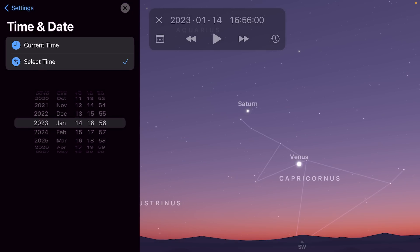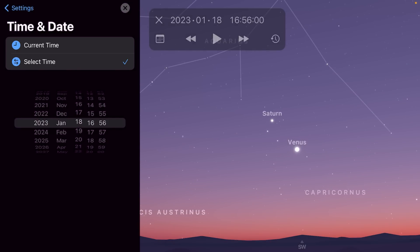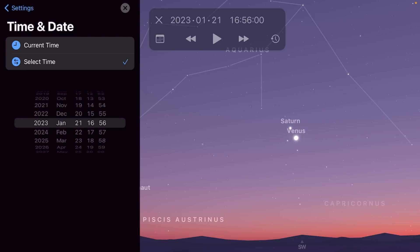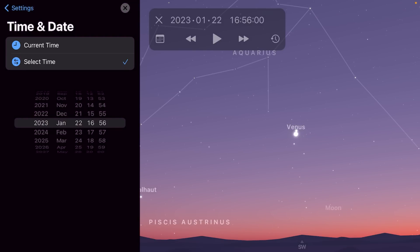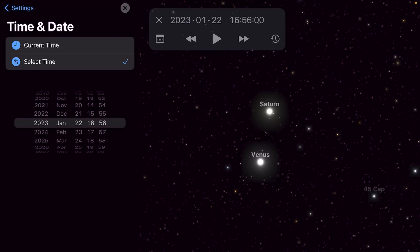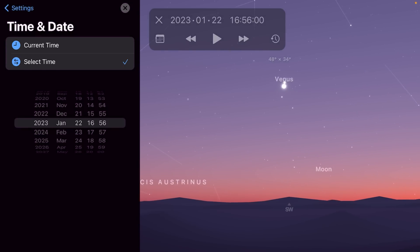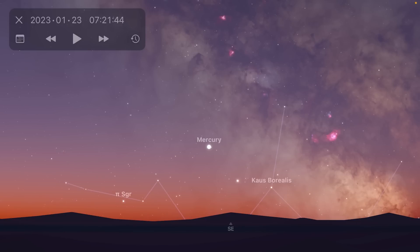As the month goes by, Saturn sinks closer to the sun and becomes more difficult to spot in the evening twilight. Venus comes up to meet it, getting closer and closer until they have a conjunction on the 22nd, where they'll be less than 0.5 degrees apart — within the diameter of the moon — very close to one another in the evening skies in the southwest. A day later on the 23rd they'll be joined by a beautifully thin crescent moon, and if you'd like to spot all five naked-eye visible planets this month, you can catch Mercury in the morning skies.